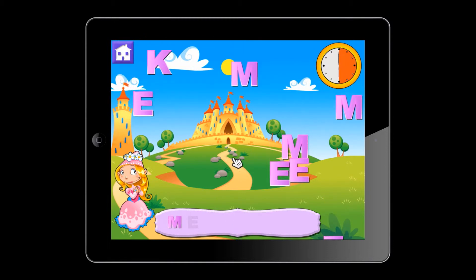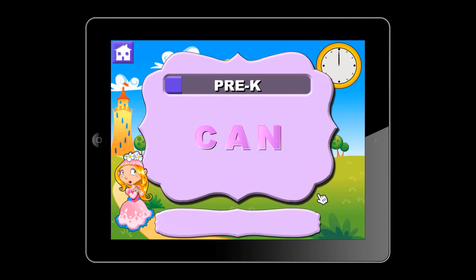As the grade level increases, the letters and the timer speed up to make the game more challenging for older kids.